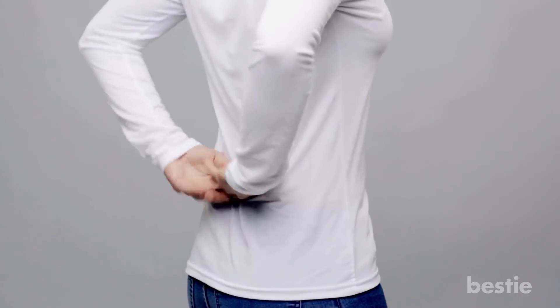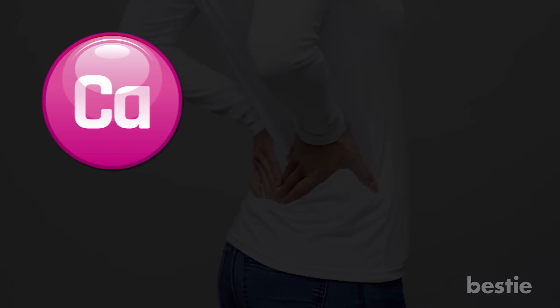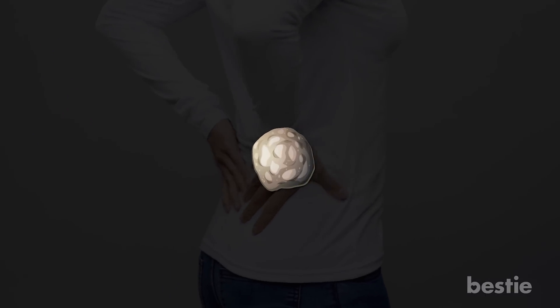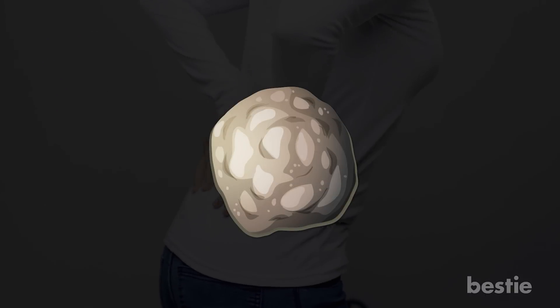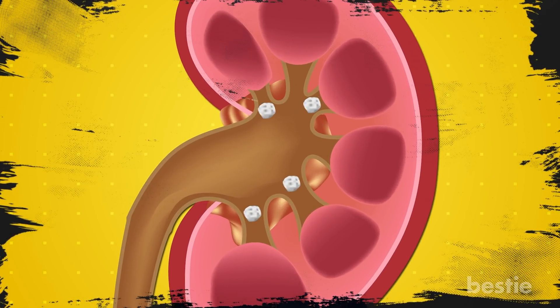Hey there viewers! Kidney stones are extremely painful. A high concentration of minerals like calcium, oxalate and uric acid form a type of crystal. These crystals stick together to form kidney stones. In short, when your urine doesn't have enough fluid, kidney stones will happen.